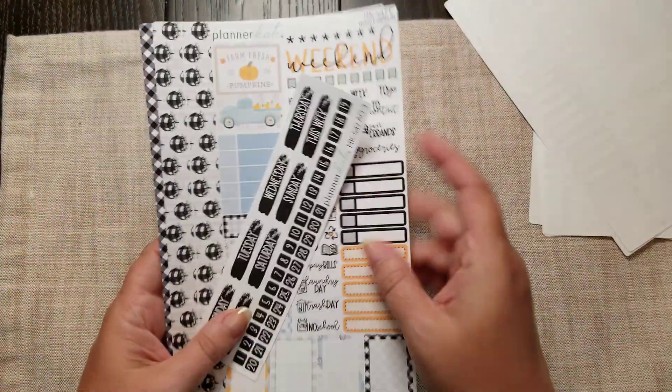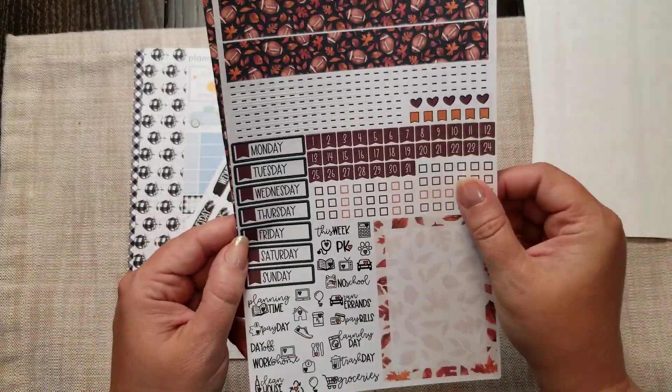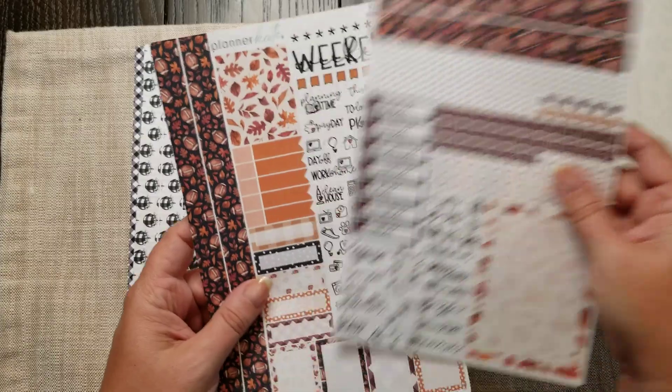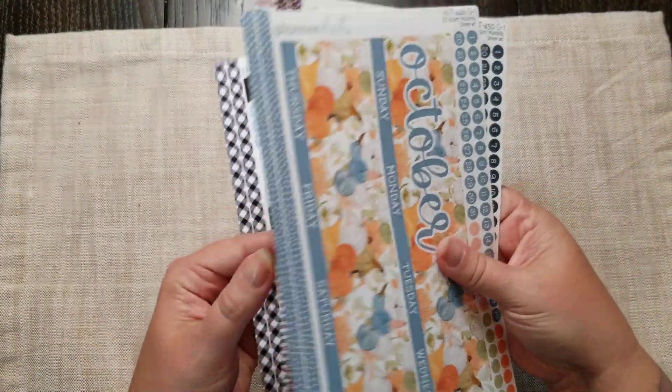I think from now on that's how I'm going to buy my kits, especially for next year. If there's anything else for this year, it would be for my A5 and my Happy Planner for social media — that's how I'll order those. I love these kits, super cute.